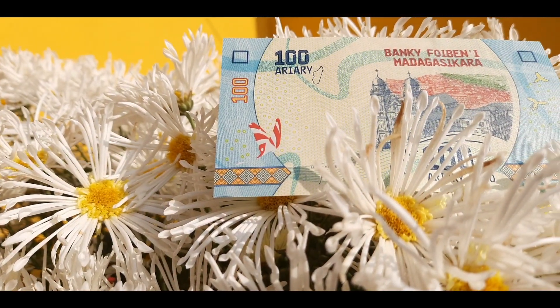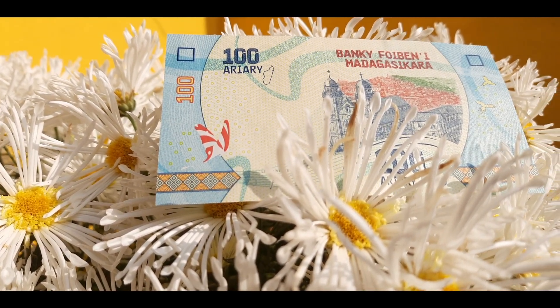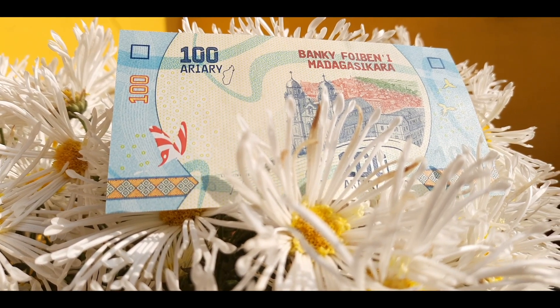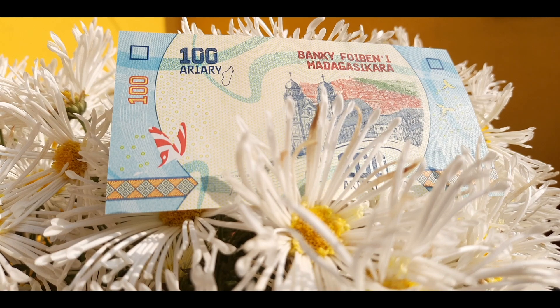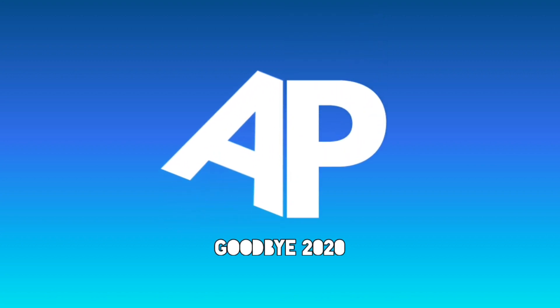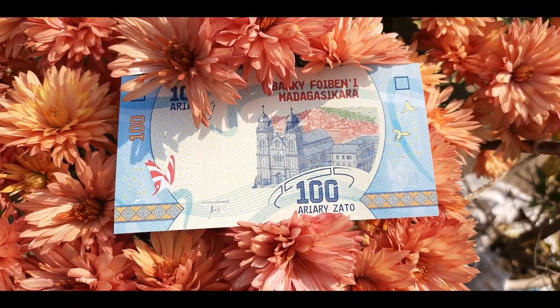What is going on guys, I'm back with another video and today's video is going to be about the Malagasy Ariary, the currency of Madagascar. Before hitting the intro, make sure to subscribe to my channel for more currency-related videos, and without wasting any more time, let's get right into it. As always, let's talk a bit about the country first.